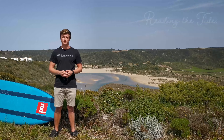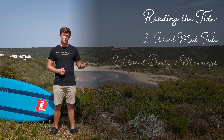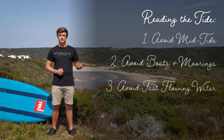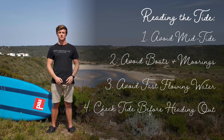So to summarise: avoid paddling at mid tide as this is when the current is at its strongest. Steer clear of boats and moorings, and avoid paddling through fast flowing sections of water. But remember, we need to check the tide times before paddling out to ensure we have a great experience.